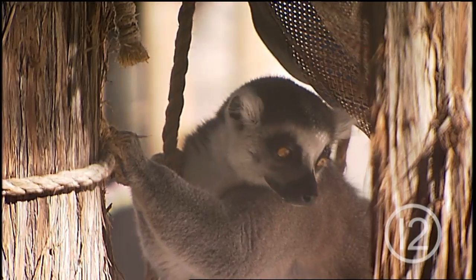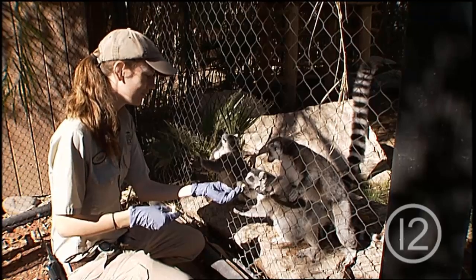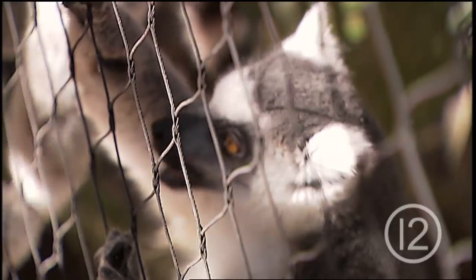Another fun thing to know about these lemurs is they're all brothers from another mother. It's fun to say, but it's true — they all have the same dad and all different moms. Something else they have in common is their love for bananas. Let's give you each a piece for doing such a good job.